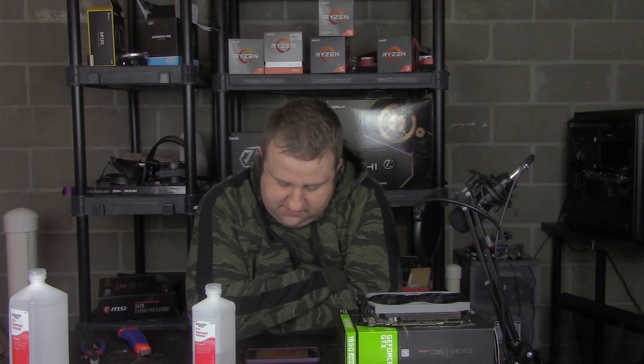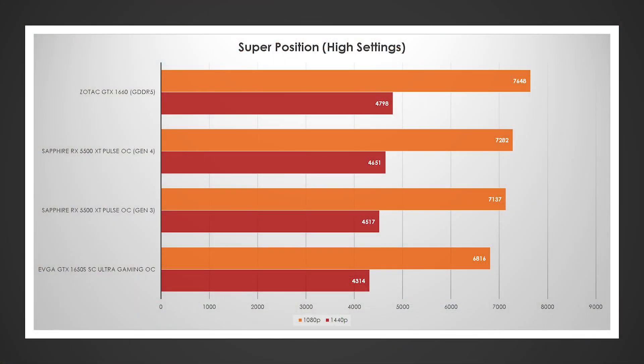Pretty much the same system as before, and we're going to jump right into Superposition. In this test we saw small gains — about 150 points at 1440p and right around the same at 1080p. So this was definitely a little bit more than margin of error, but much smaller than I expected. Probably like 2%. These are synthetics, so I kind of expected to see a pretty big difference here. But let's take a look at Final Fantasy XIV.